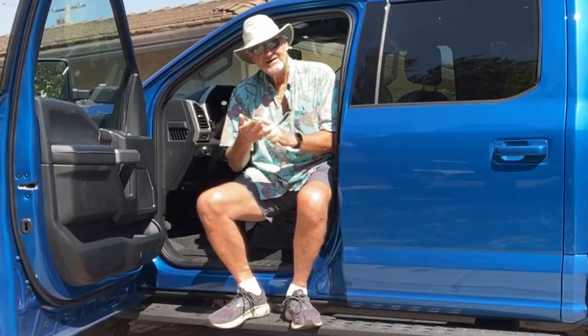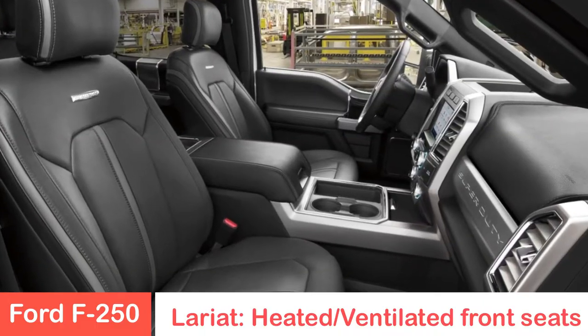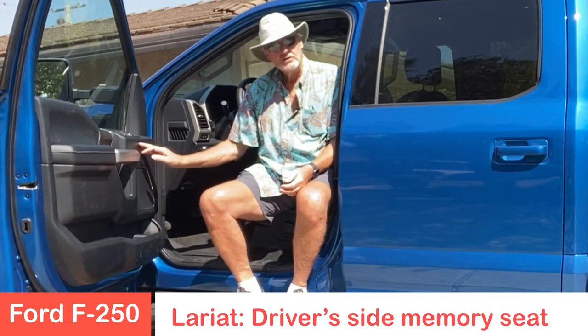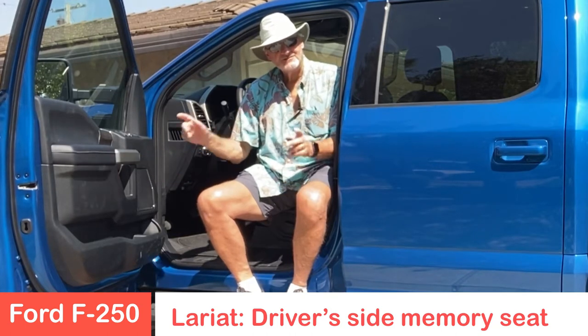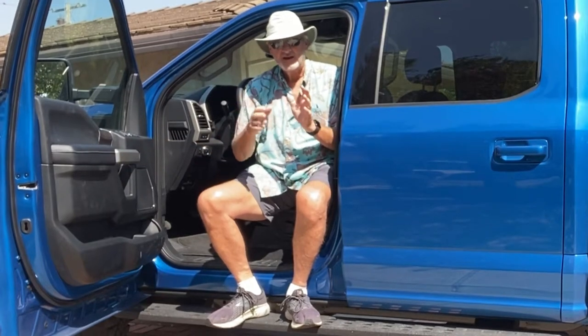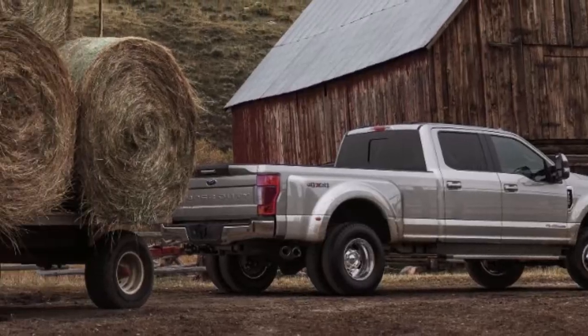It's got heated and ventilated front seats, which is very nice. It also has memory seats so if you've got a crew that's driving this, everybody has their own memory seat setting — you're comfortable and you don't have to fiddle around with different configurations.